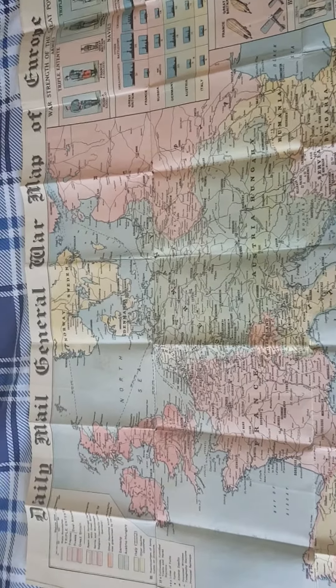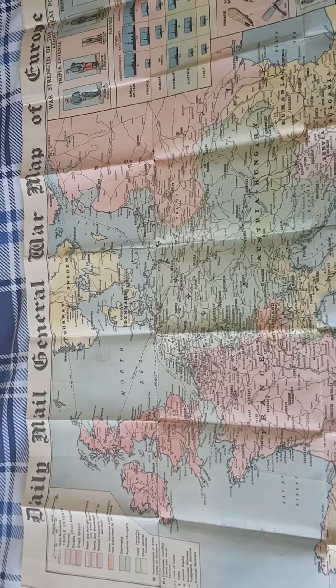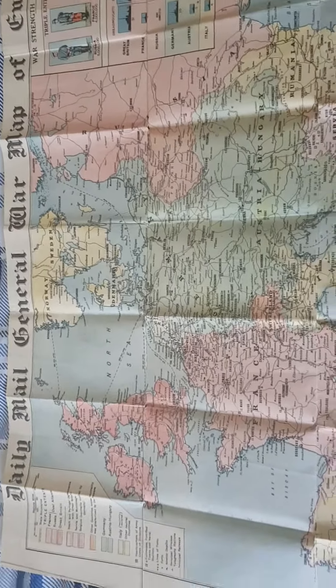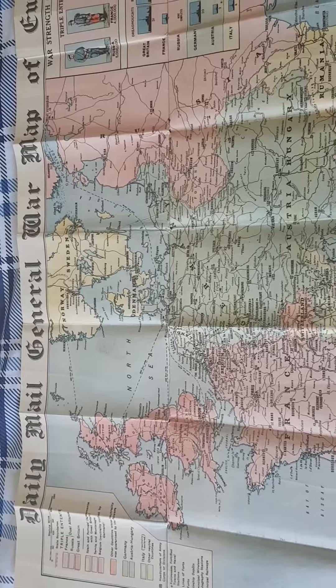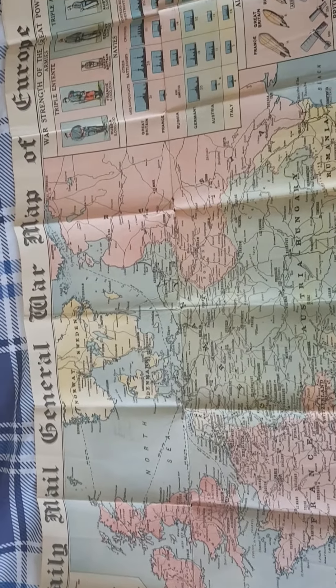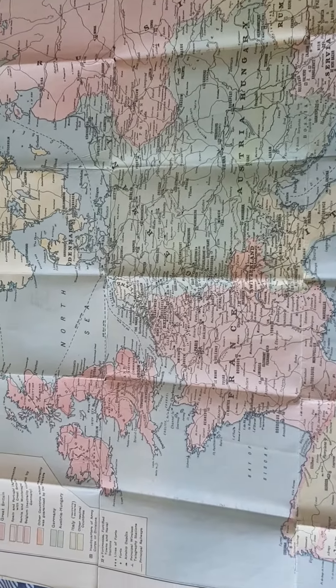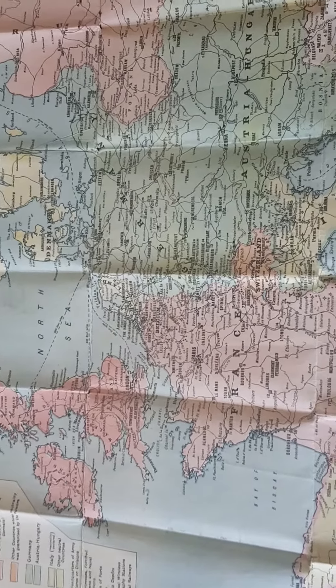This is an antique map from World War One, or the Great War rather. This was published at the beginning of the war by the Daily Mail paper — a general war map of Europe. It is what it is: a map of Europe at the time, 1914.